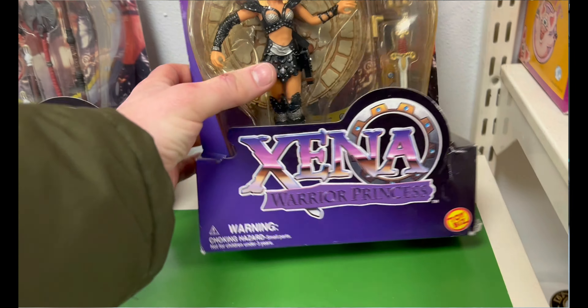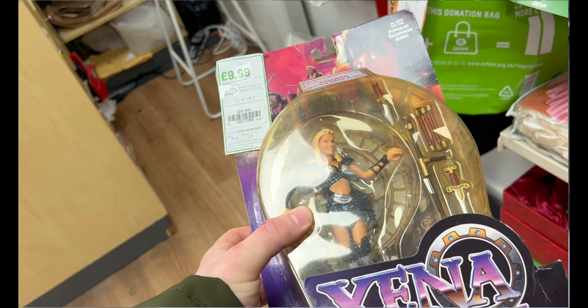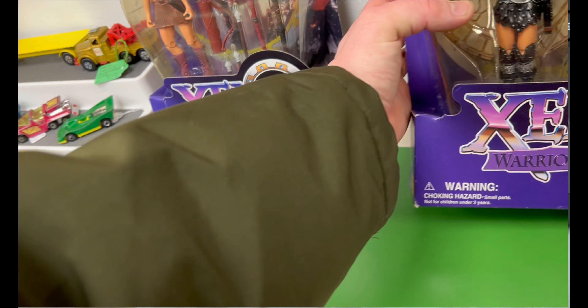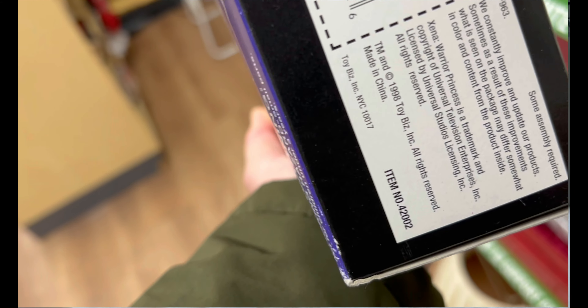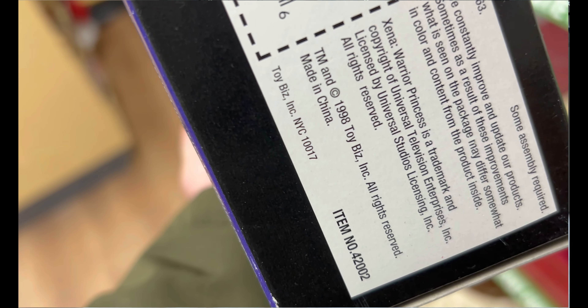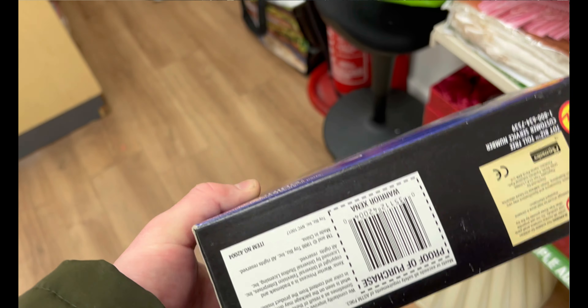Then I saw these and I must have contemplated picking them up for half an hour — kept picking them up, putting them down, picking them up, putting them down. I think they're 1994 or '96 figures, £10 each, three of them in there, still in box, still on card. Xena: Warrior Princess — not my favorite thing by any means but I still have mad nostalgia for it. Should I have picked them up for a tenner each? If they were a fiver, a hundred percent. Let me know what you guys would have done — I didn't get them.